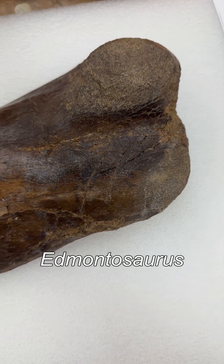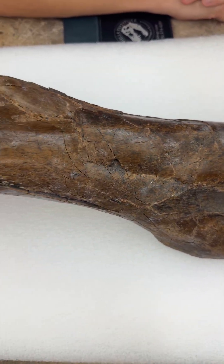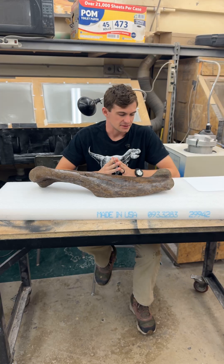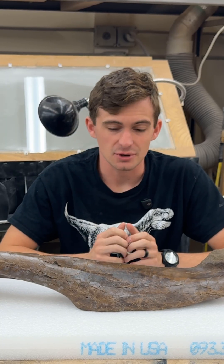This here is an Edmontosaurus humerus, and it's the left one. Edmontosaurus was a fairly common herbivore from the late Cretaceous period. They belong to the Hadrosaurs, which are better known as duck-billed dinosaurs, and you'll kind of see what we mean by that when we get to the drawing later — a little spoiler for you.